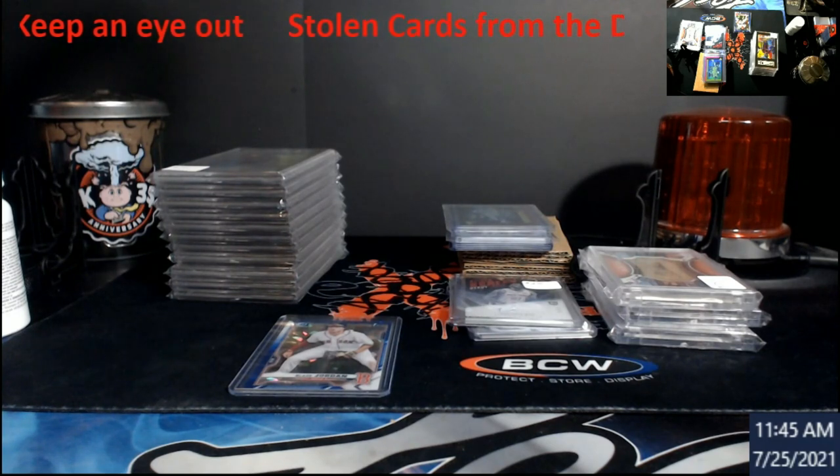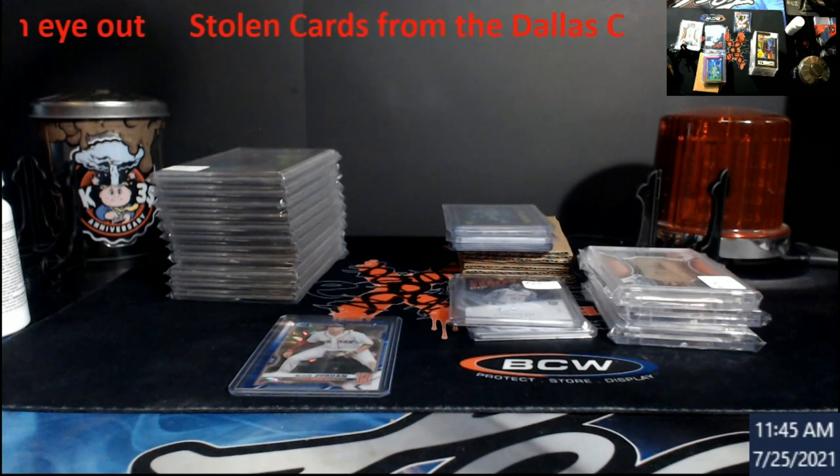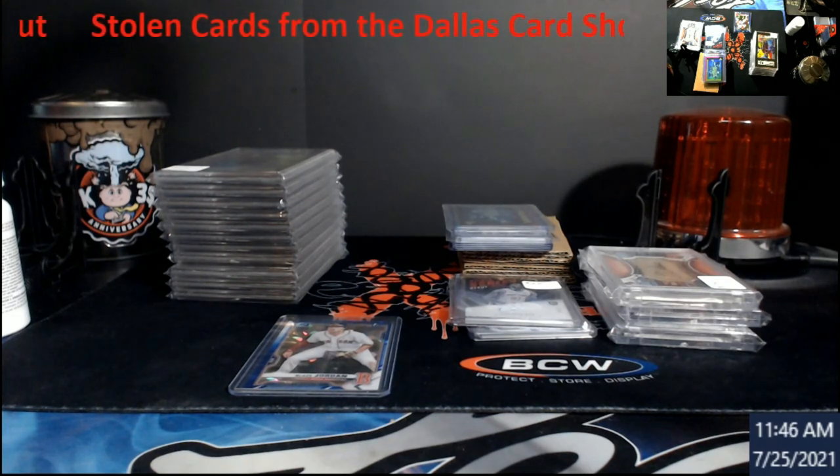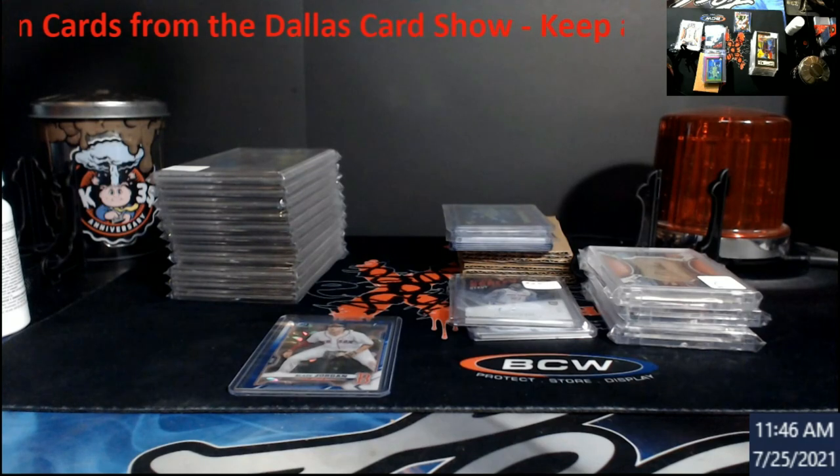This is probably going to be a very quick video. There were some more cards stolen from the Dallas card show. The owner is in touch trying to get security footage to see if they can figure out who did it — maybe it was the same person who stole the Luka and then came back trying to sell it.